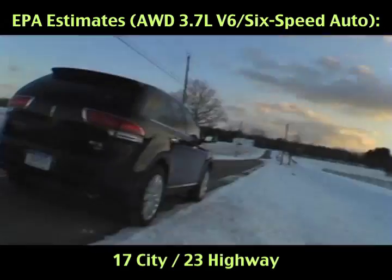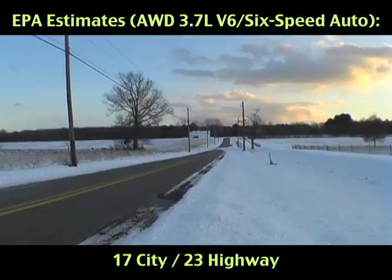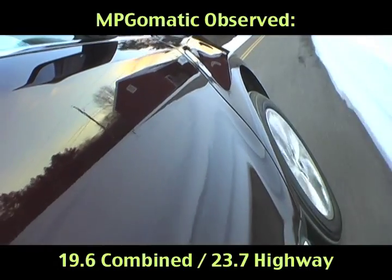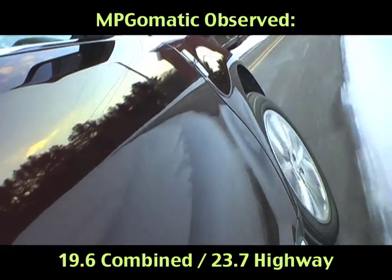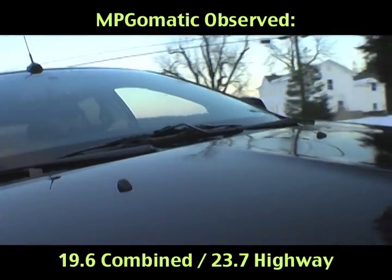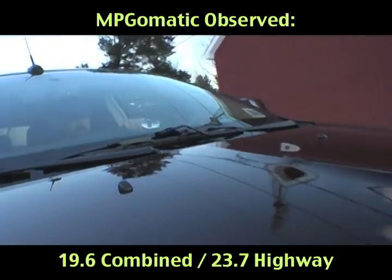We traveled approximately 500 miles in our Bordeaux Red Reserve AWD review unit and met the official mileage estimates, with an average of 23.7 miles per gallon on the Interstate Highway and 19.6 miles per gallon combined in winter temperatures and conditions.